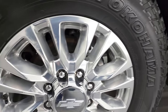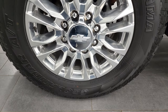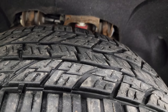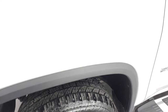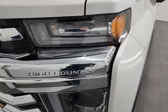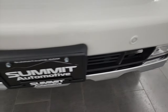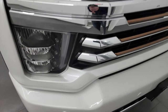This one comes with the 20-inch polished aluminum wheels and it has Yokohama Geolander AT tires — these are LT295-65R20s, and I would say they have close to 50 to 60% of the tread left on them. It does have the Z71 Rancho shocks. The front fender is once again in excellent shape, and it does have the LED running lights, LED headlamps, and LED fog lamps.